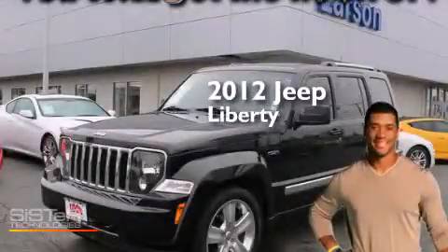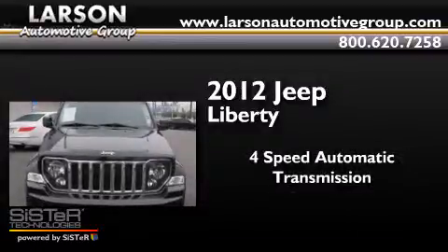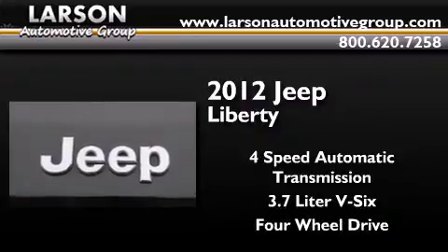This is a 2012 Jeep Liberty. This SUV has a 4-speed automatic transmission, a 3.7-liter V6, and the added capability of 4-wheel drive.